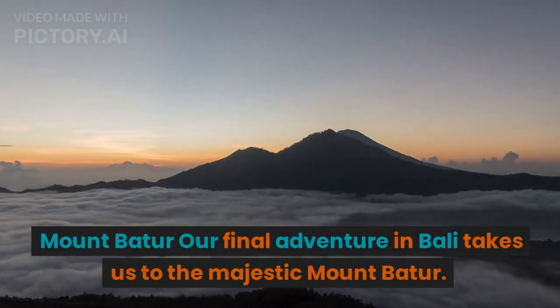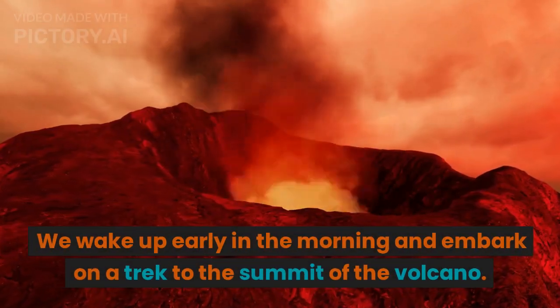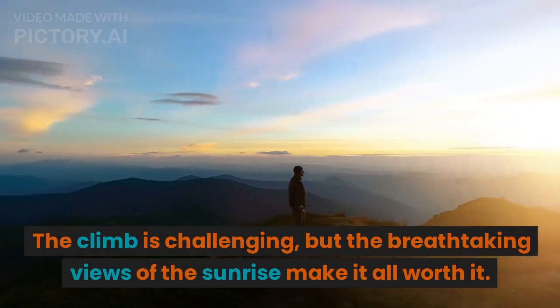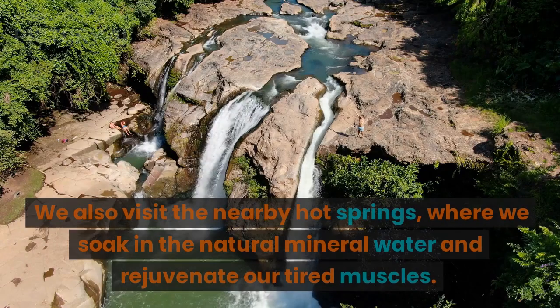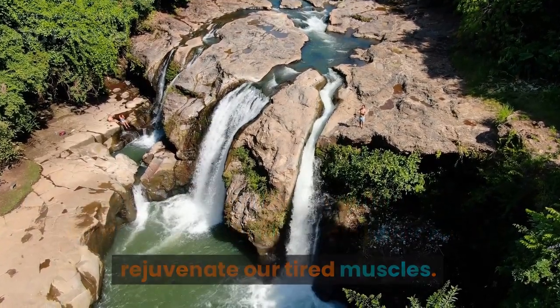Our final adventure in Bali takes us to the majestic Mount Batur. We wake up early in the morning and embark on a trek to the summit of the volcano. The climb is challenging, but the breathtaking views of the sunrise make it all worth it. We also visit the nearby hot springs, where we soak in the natural mineral water and rejuvenate our tired muscles.